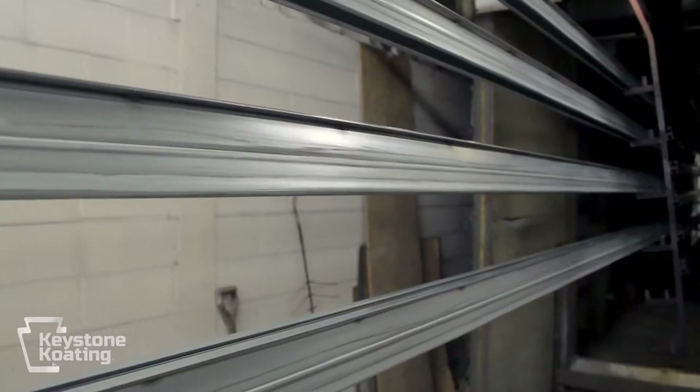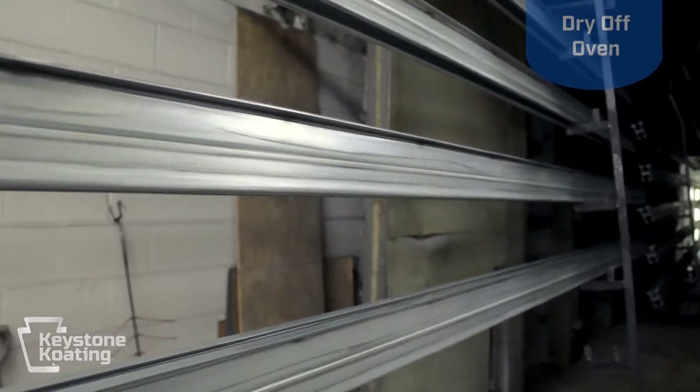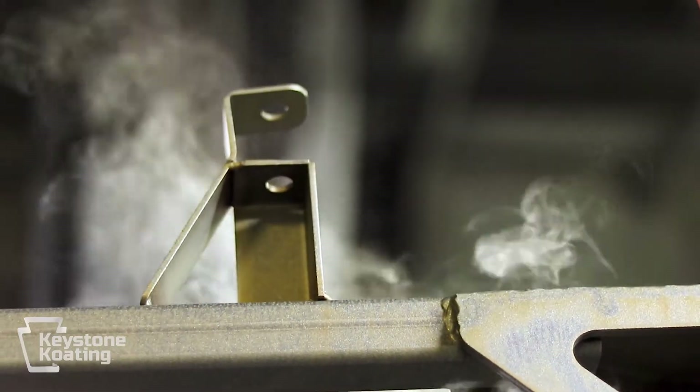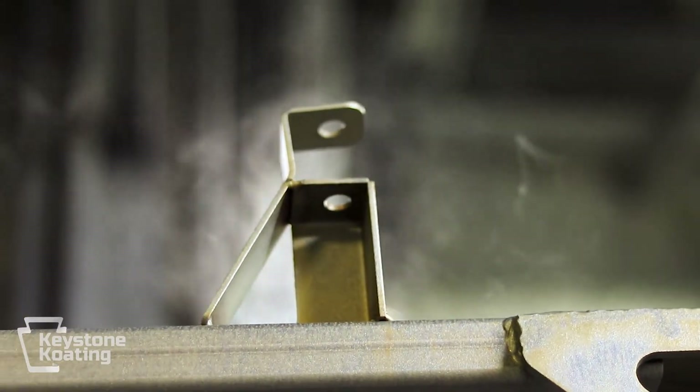As soon as parts come out of the pre-treatment system, they must all go through our dry-off oven. This is actually a very crucial step. Moisture is a mortal enemy of powder coating. If there's moisture left on a part, or even so much as a small pinhole in a weld joint, it can become problematic. If there's moisture in that pinhole, it would actually reach boiling point while going through our cure oven and would spew out over your powder coating and ruin it, and we'd be back at square one starting over with your part.